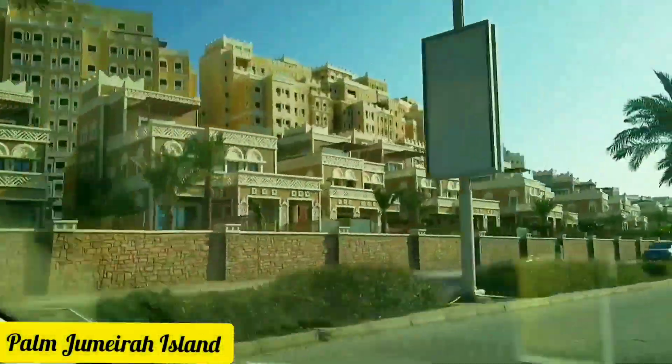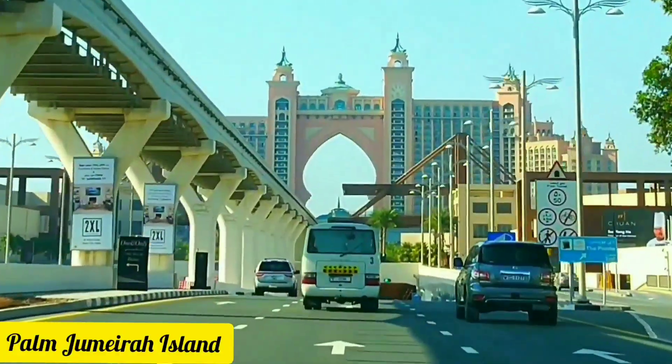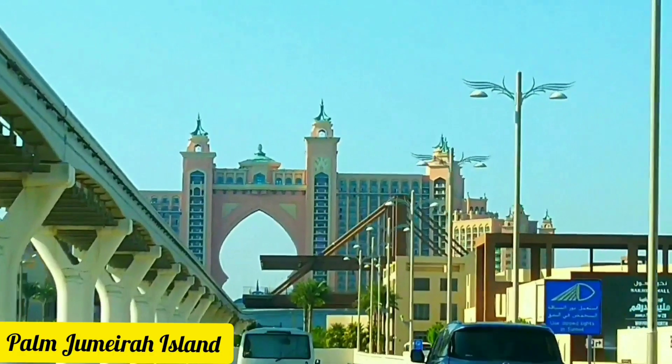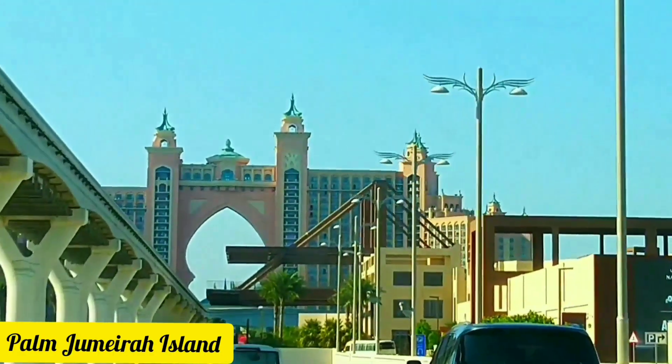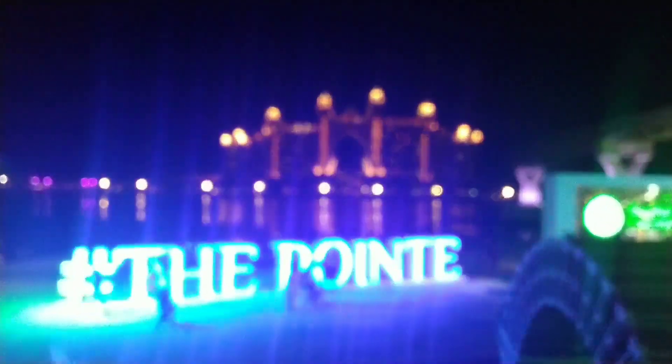Palm Jumeirah is shaped like a palm tree when viewed from above. The unique island is home to some of Dubai's top luxury resorts including Atlantis and the Palm. There are fantastic fine dining options such as Nobu and 101 Dining Lounge, and more than 80 restaurants.